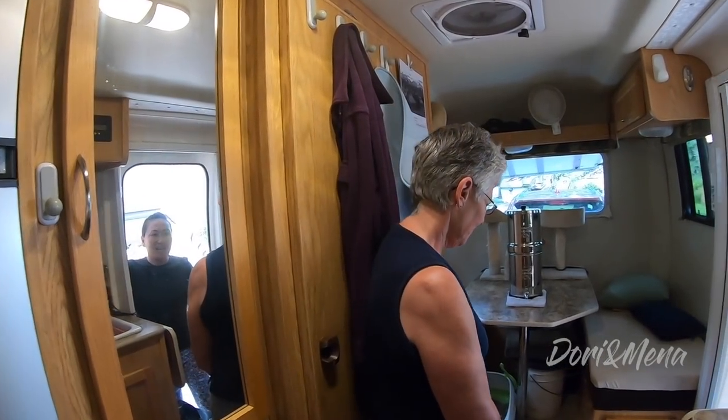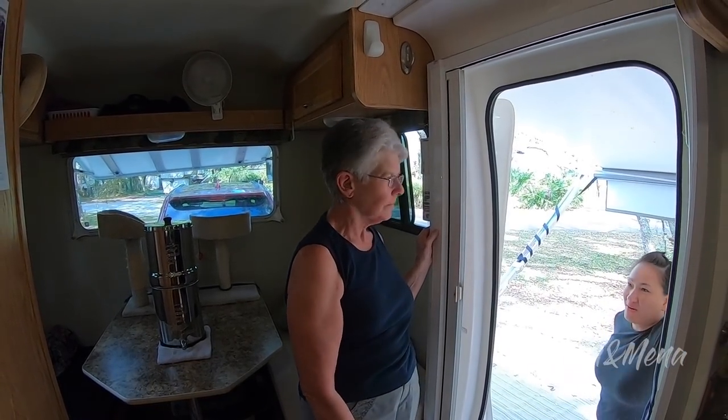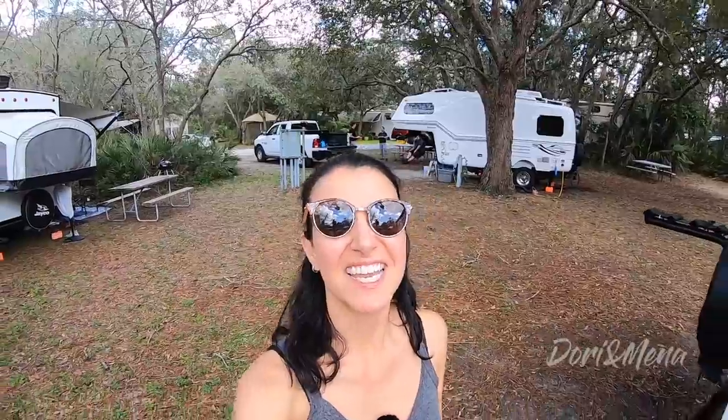Thank you again so much for your time and for being so kind as to show us around your trailer, Jennifer. So that's it for the tour of Jen's 19-foot Escape. We really, really appreciated getting a look inside and seeing how cozy she made it — for the cats too. We hope you liked this video. If you have any questions, post them in the comments below, and we will see you in the next video.